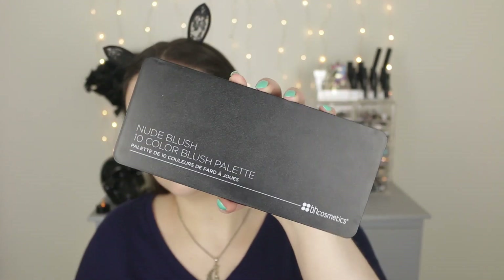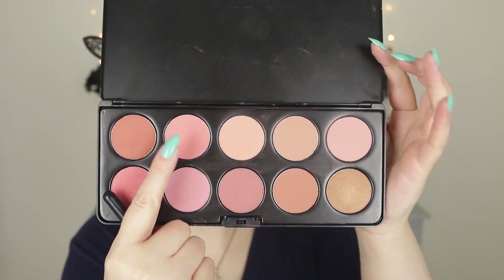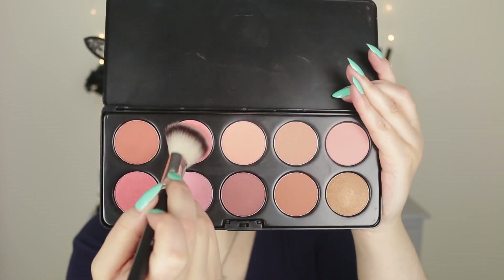This is the Nude Blush 10 Color Blush Palette. A lot of these are more of a satin finish. I'm going to take this one right here — she's pigmented! I think BH still sells it. This is still one of my favorite blush palettes, I just forget that I have it. Look how pigmented that is, and I barely touched my brush in there. I love how we all cover up our redness and discoloration and then pop blush back on.